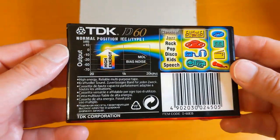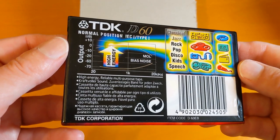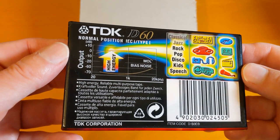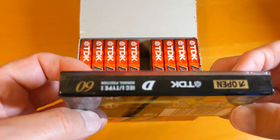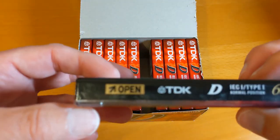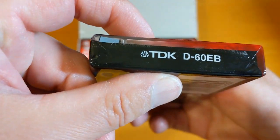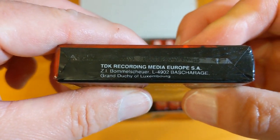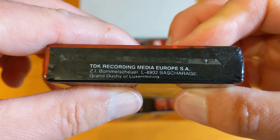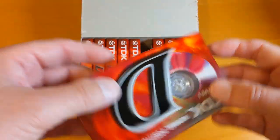I've no idea what era these are from. I wonder if there's anything on the cassette to tell us, like a copyright date or something like that. These are multi-country, multi-language.